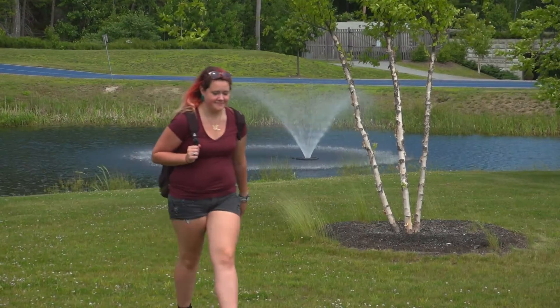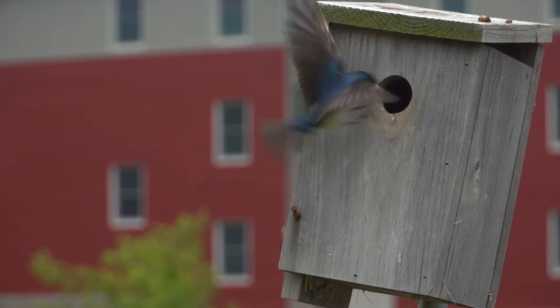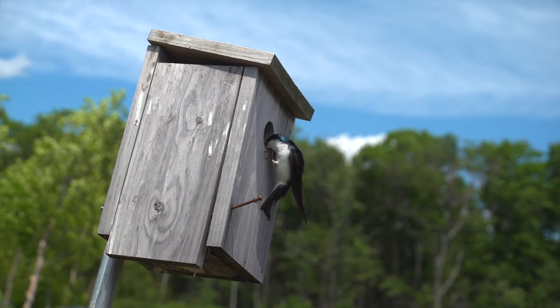I'm Katie Windsor. I am an environmental science major. Today I'm out to band some birds. It's basically a mosquito control project. The program aims to bring in birds that eat mosquitoes and bring down their populations.